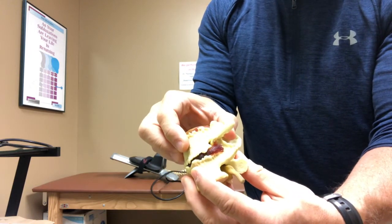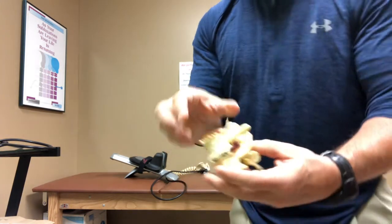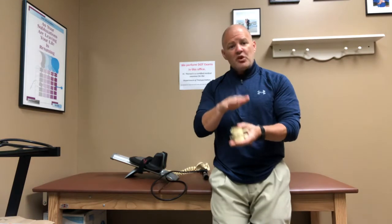What the traction unit I'm about to show you does is open up the space for the nerve and give a little bit of relief. For the arthritic patient, it creates movement within the spine — we're separating those vertebrae.